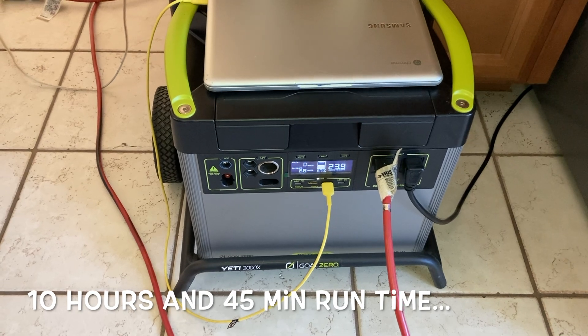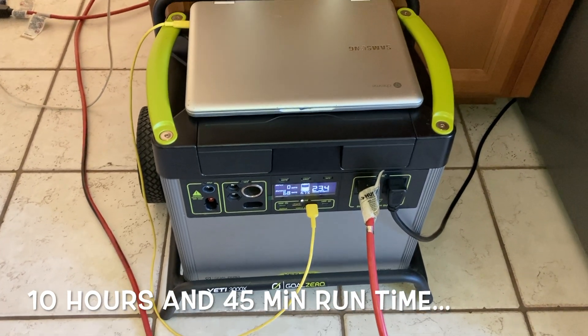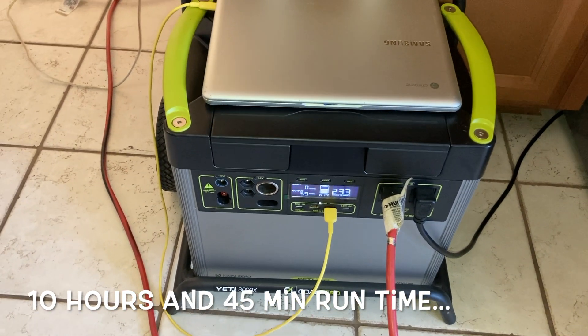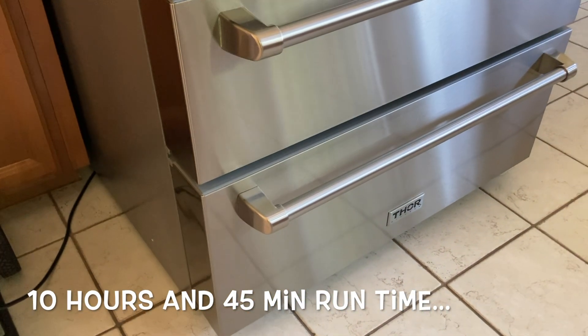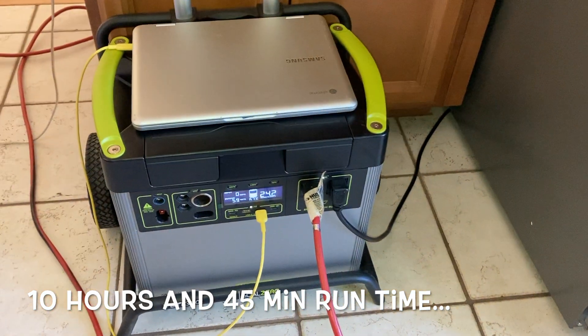There are solar panels that came with this — I'm going to go ahead and put them out to kind of maintain this battery, because I don't know if we're going to go into another day without electricity. The good news is the fridge is running great and all the food in there is just like normal.